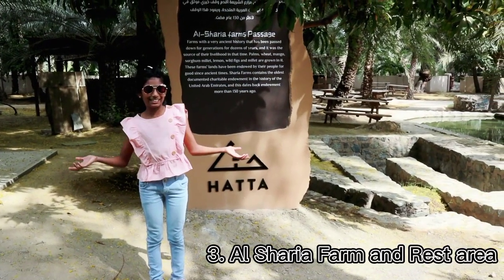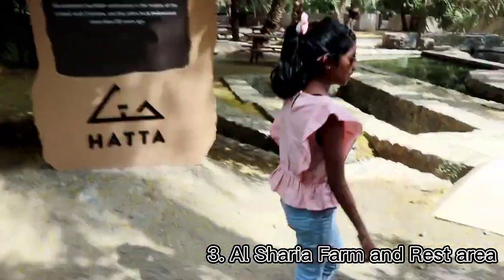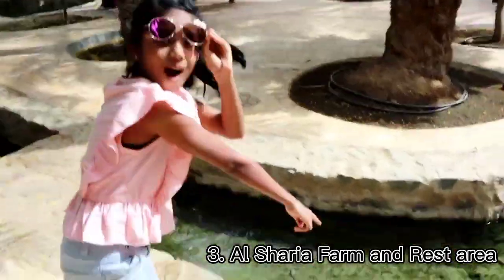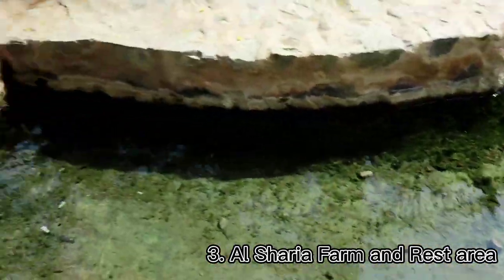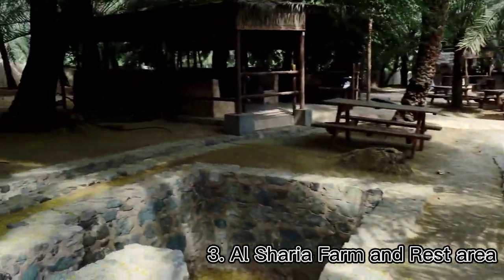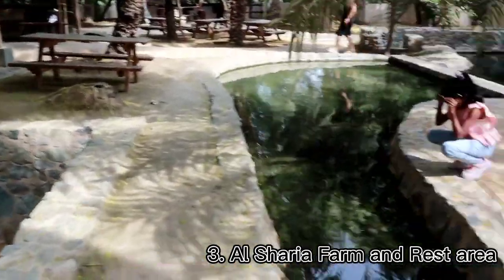My next destination is Al Sharia Farm. Al Sharia is located at the end of the main falaj, where the branches start to irrigate farms in the region. There is a lot of resting area where we can sit and relax.